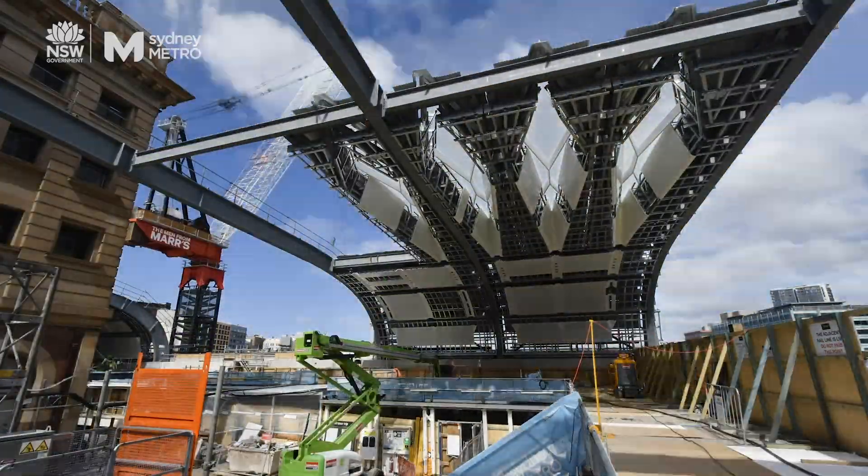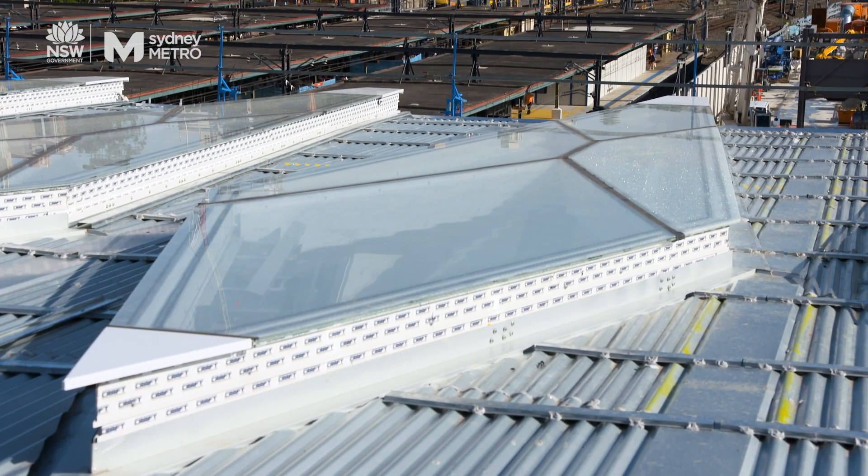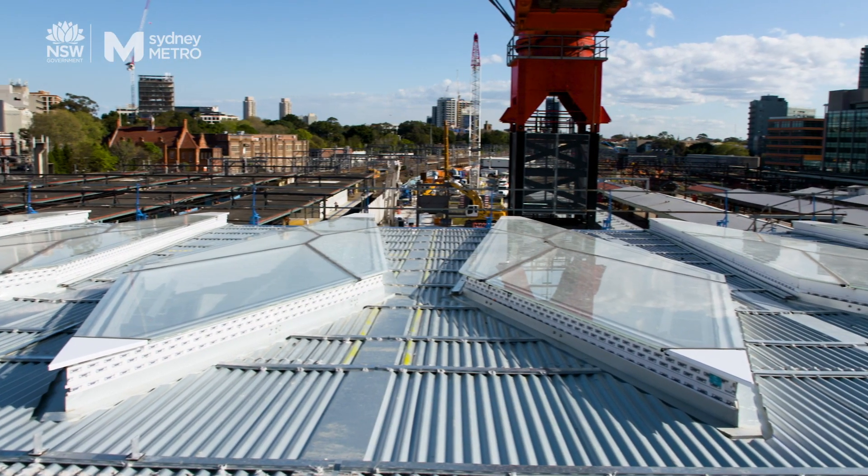The cassettes hold all the lighting services and everything else that goes through. They also form the glasswork for these diamonds that let the light through from the top.